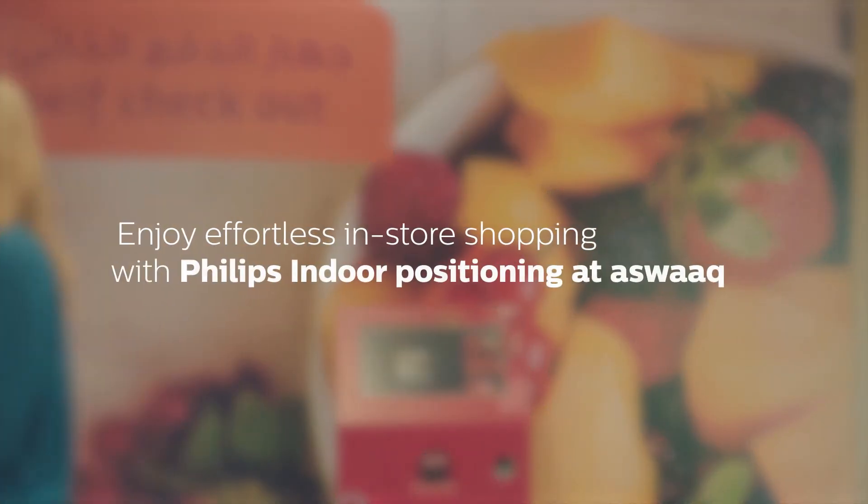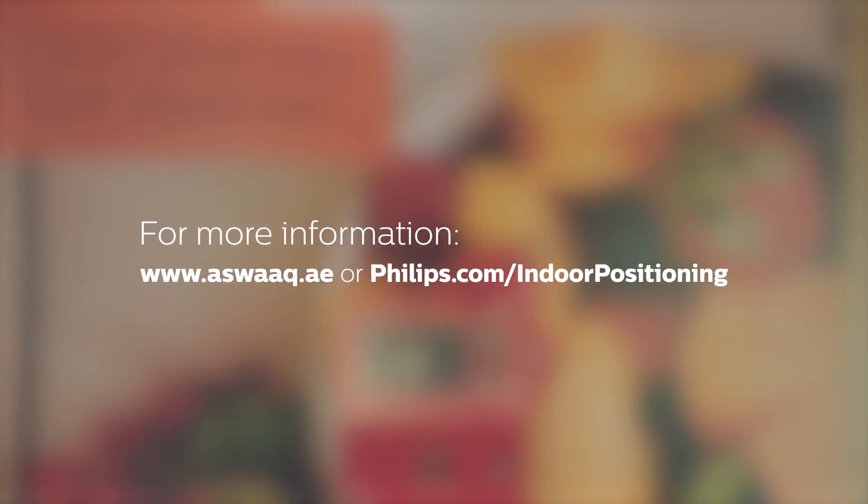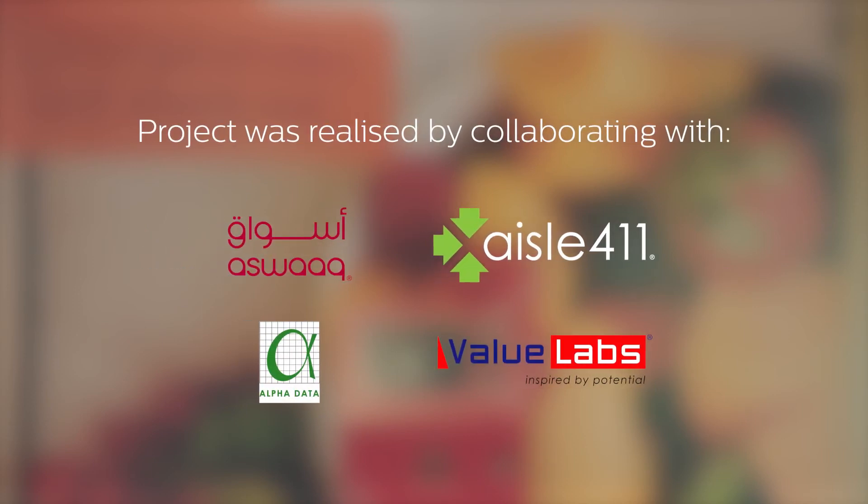Enjoy effortless in-store shopping with Philips Indoor Positioning at Aswak. For more information, please visit aswak.ae or philips.com/indoor-positioning. Philips — Innovation and you.